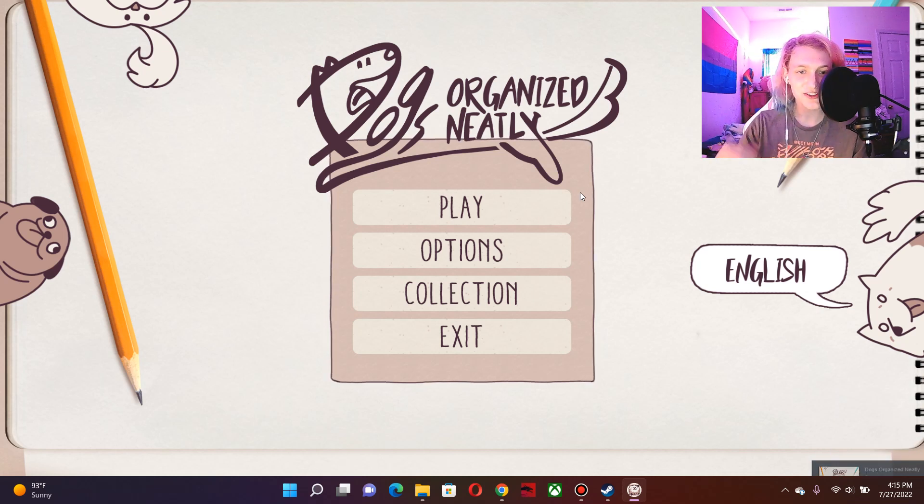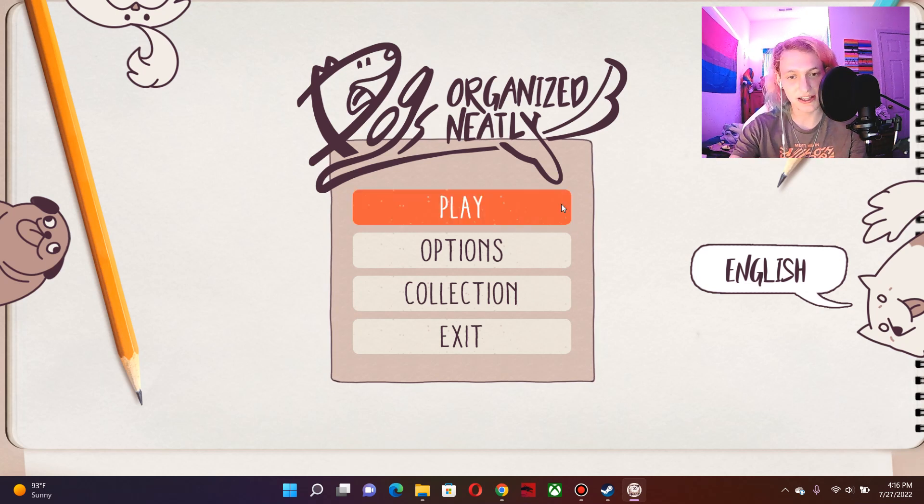Hello everybody, and welcome to Dogs Organize Neatly. I'm gonna be honest with you, the music is kinda loud, but I'm kinda vibing with it. At least my voice is over it. It's not nearly as loud as it is on my end — I'm not hearing it as loud as it is on your end. Whatever, alright, let's play.